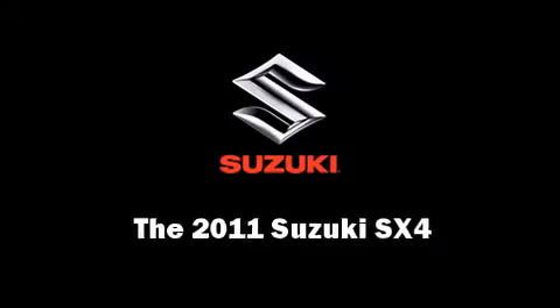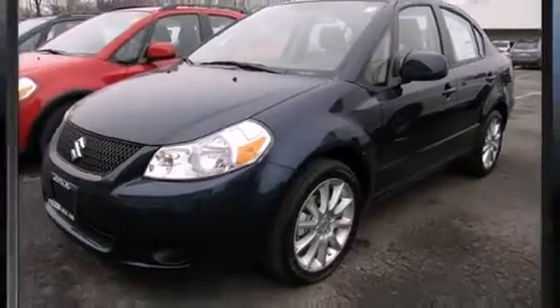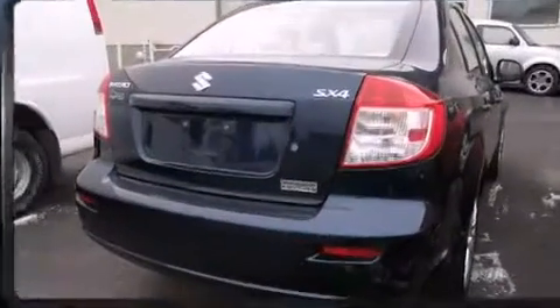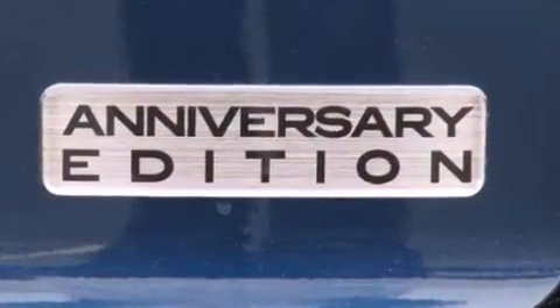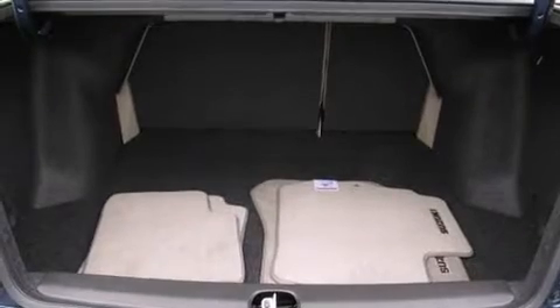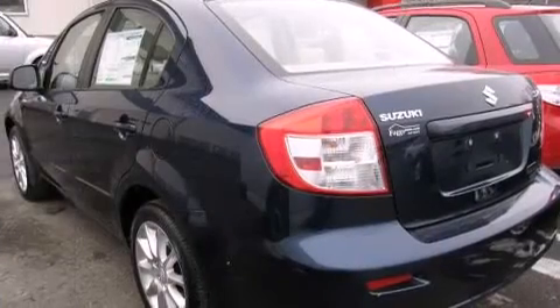Experience driving perfection in the 2011 Suzuki SX4. This four-door, five-passenger sedan offers the latest in technological innovation and style. Under the hood you'll find a four-cylinder engine with more than 150 horsepower, providing a smooth and predictable driving experience.